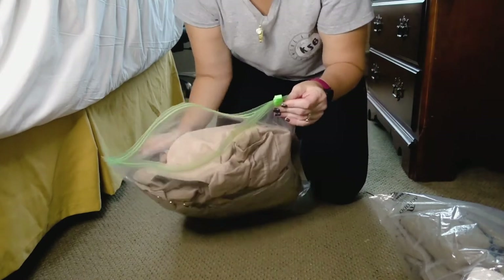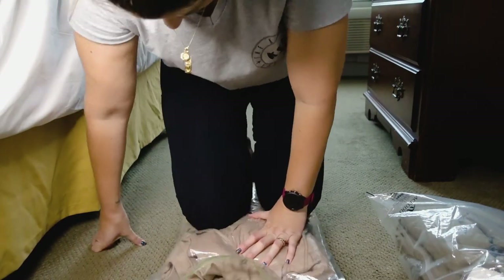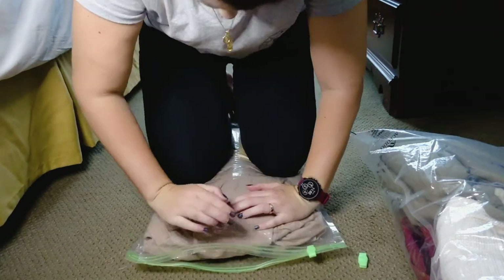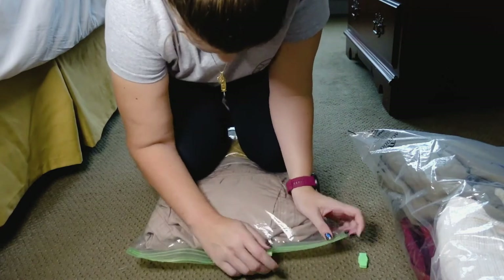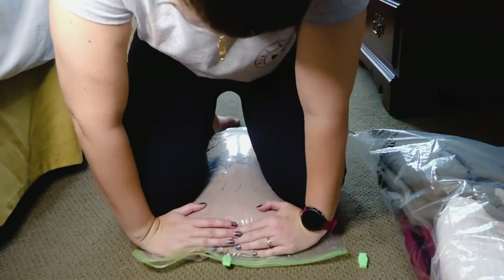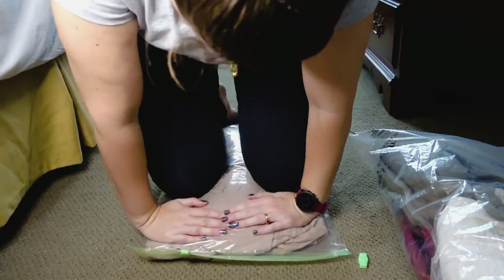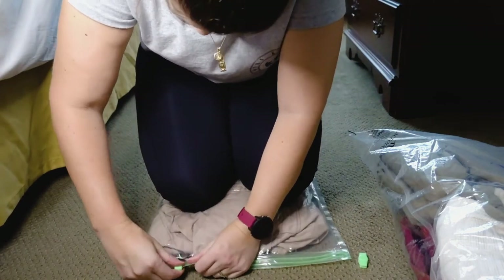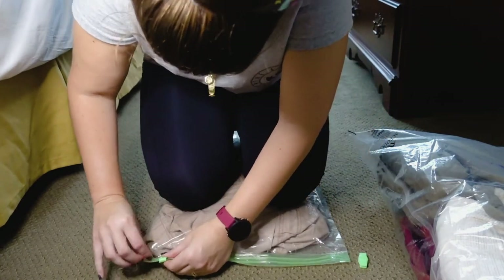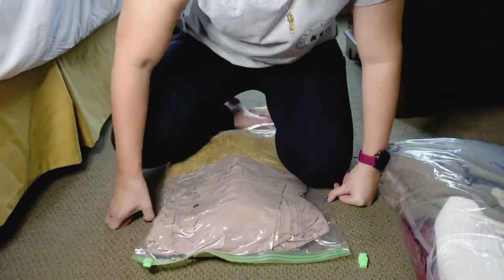To get the air out, you could roll it up, but I prefer to just sit or kneel on it — I've got enough weight to squeeze the air out that way. You knead the air out while closing the seal a little bit at a time, alternating between getting more air out and closing it. Once the majority of the air is out and it's sealed shut, it's ready to go. Just be aware the little clips can come off if they get caught on something, so try not to lose them.